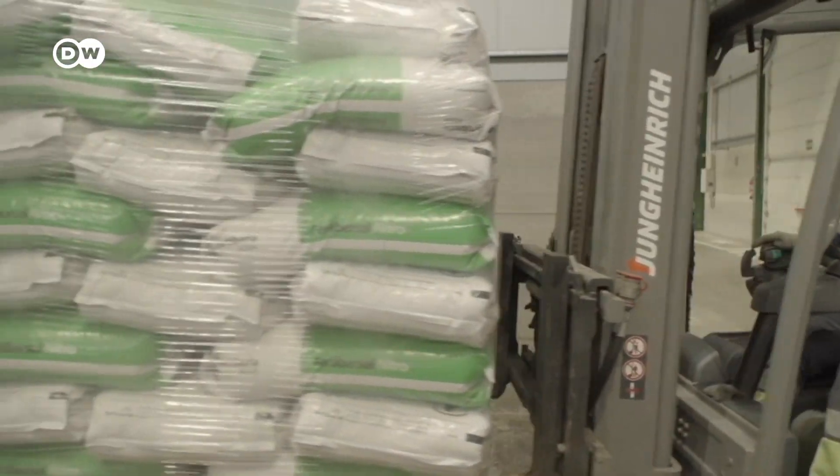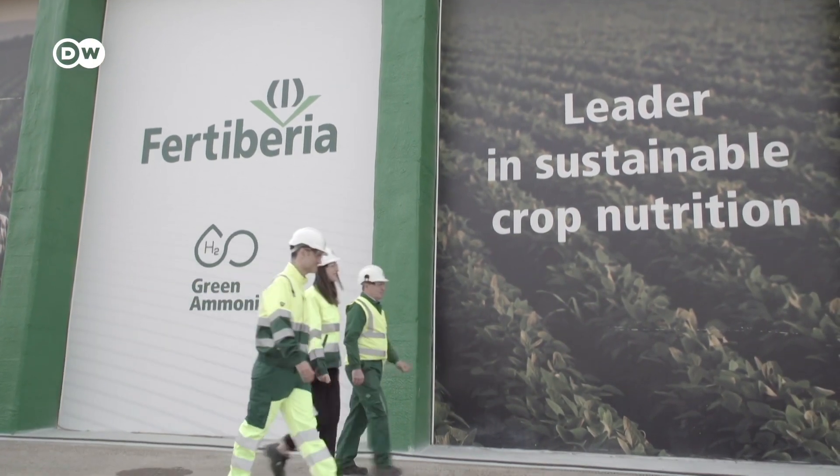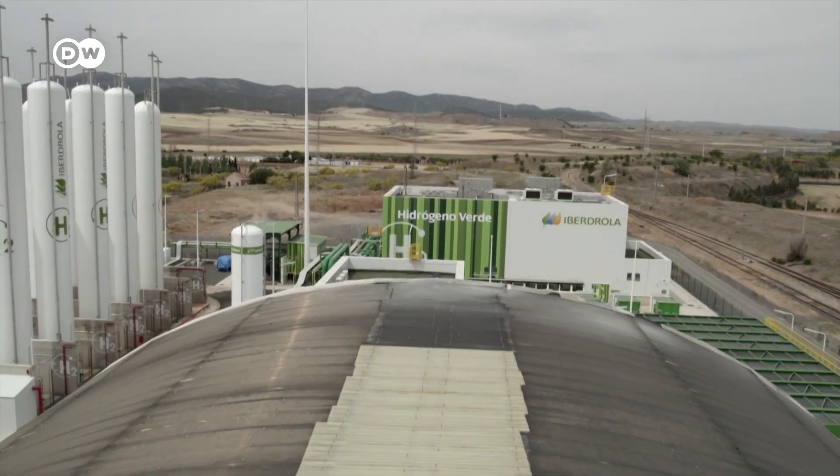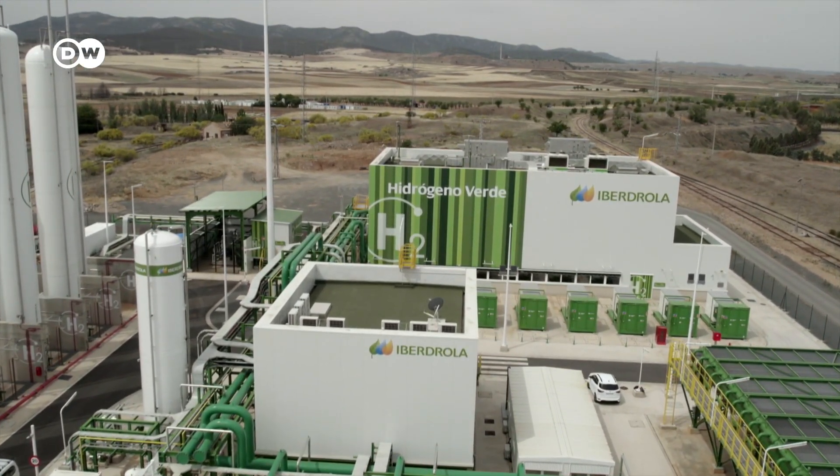Fertiberia is one of Europe's largest fertilizer manufacturers. It aims to be climate-neutral by 2035. And to do this, it needs, above all, cleanly produced hydrogen. The energy company Iberdrola is to supply it.